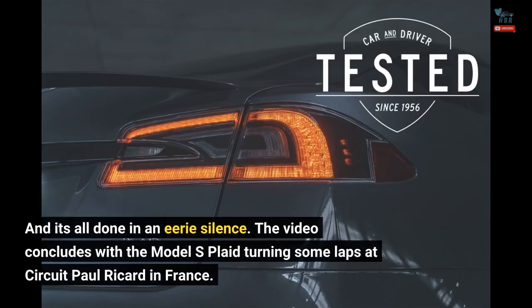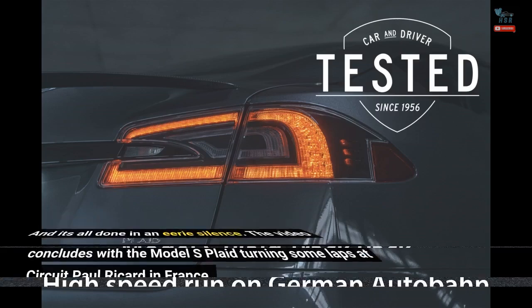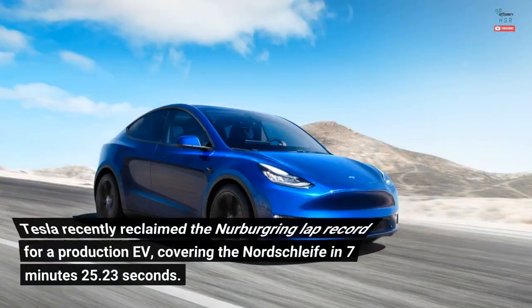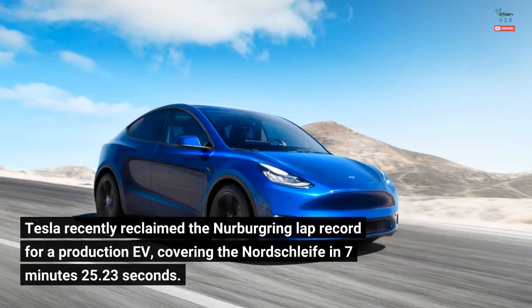The video concludes with the Model S Plaid turning some laps at Circuit Paul Ricard in France. While there's certainly no question about the super sedan's straight-line speed, the track package certainly helps in the corners as well. Tesla recently reclaimed the Nürburgring lap record for a production EV, covering the Nordschleife in 7 minutes 25.23 seconds.